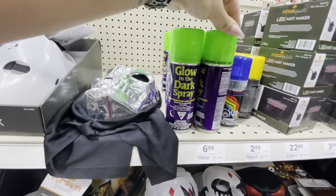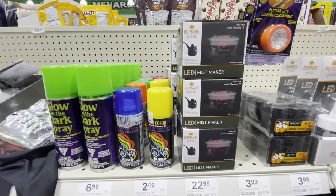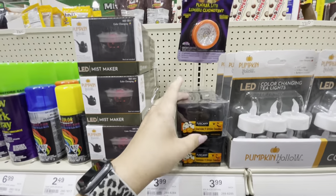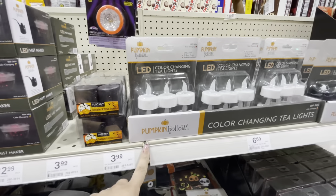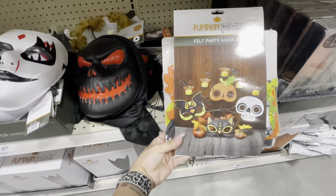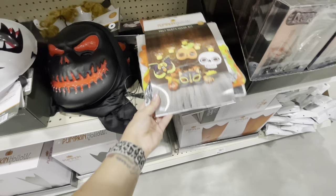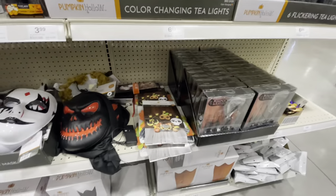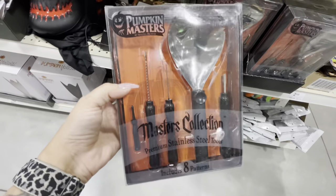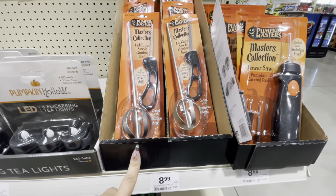Up here they have glow-in-the-dark spray in different hair colors. Here is a mist maker for $23. Votive candles — black ones. LED tea lights in white and in black. And here is a felt party mask kit, so you can get that for the kiddos — something fun to do. Here are a couple of carving kits for $13; these ones look pretty nice. And then a couple more items for carving here.